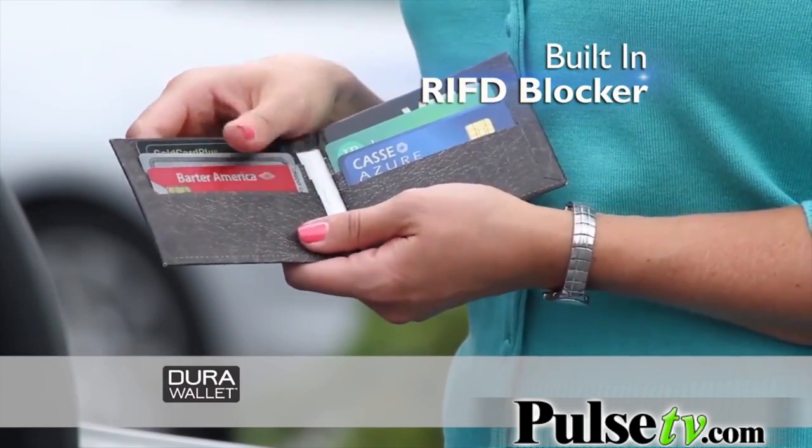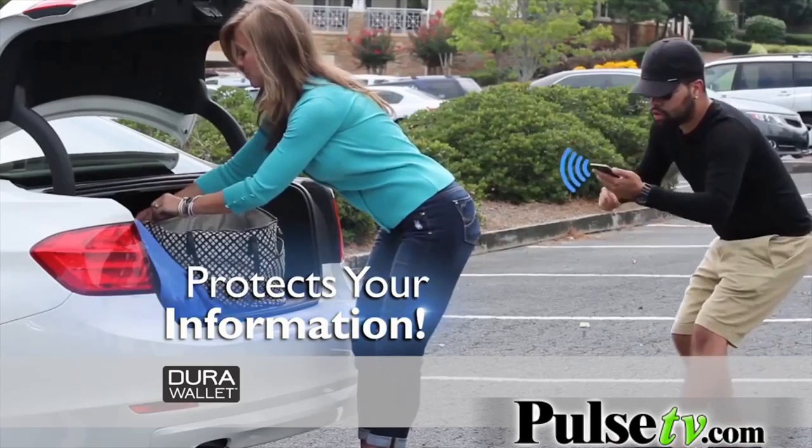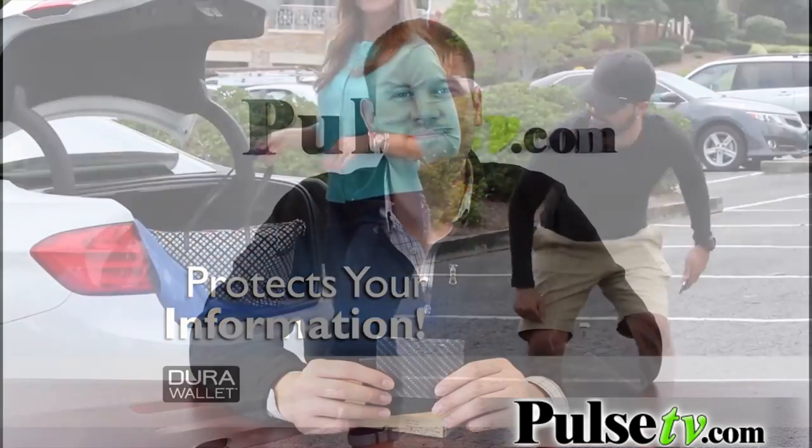But there's even more. DuraWallet has revolutionary RFID blocking technology built right in, protecting you from electronic pickpockets and possible identity theft, keeping your personal information safe and secure.